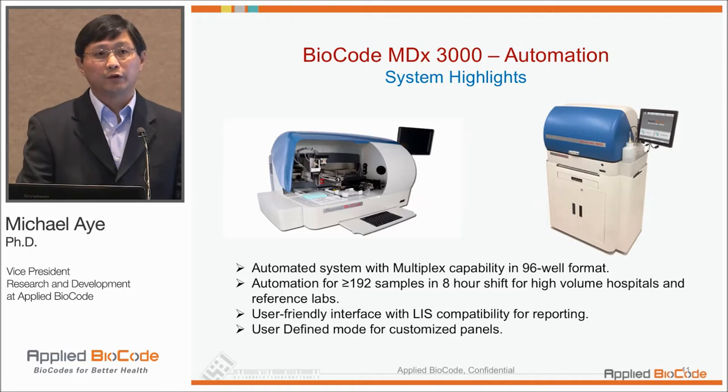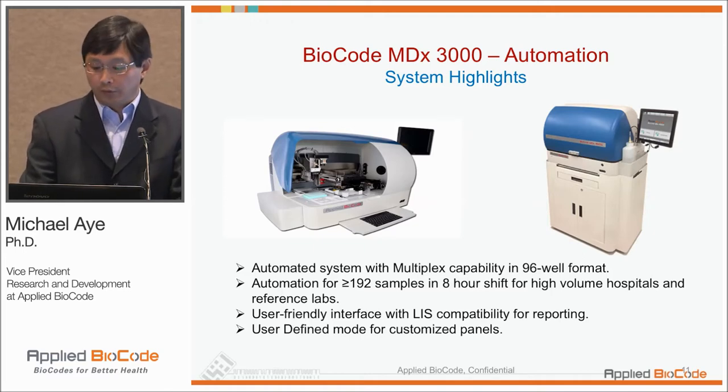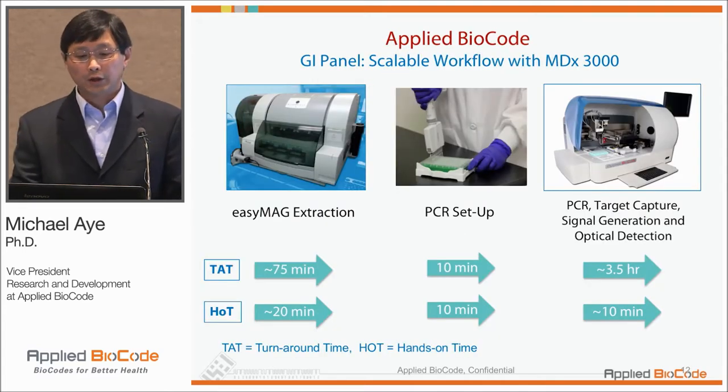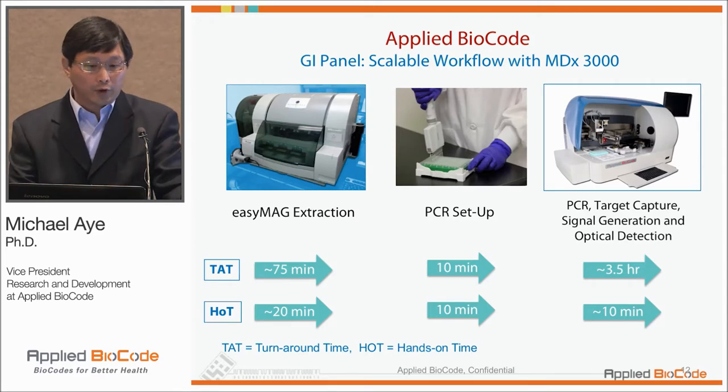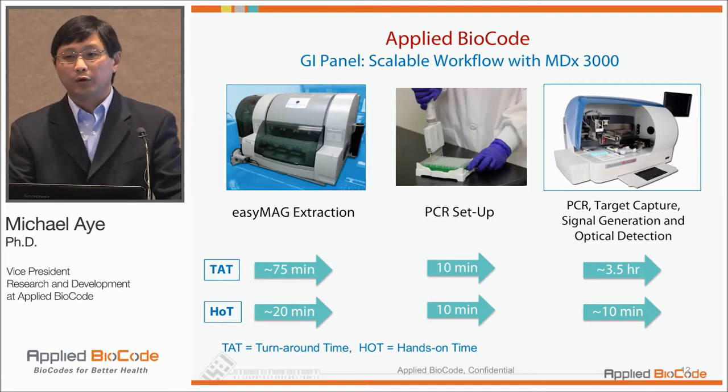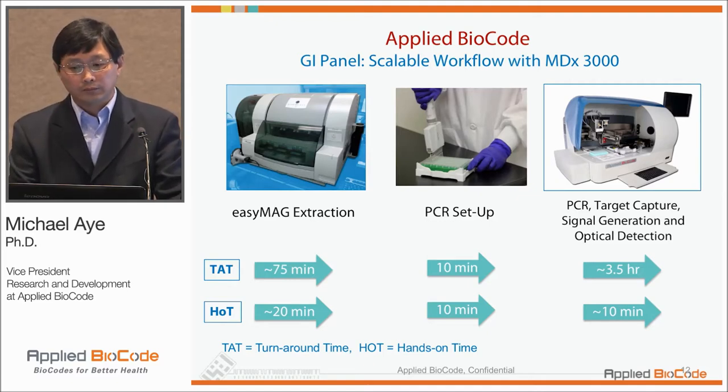We also have a user-defined mode or open channel for those of you willing to develop your own tests. In terms of workflow, you start with extraction — right now we're using EasyMag, but we're also looking into alternative extraction platforms. After extraction, you do PCR setup manually, but once done, you put it into the platform, close the door, and walk away to get results from 96 samples in about three and a half hours.